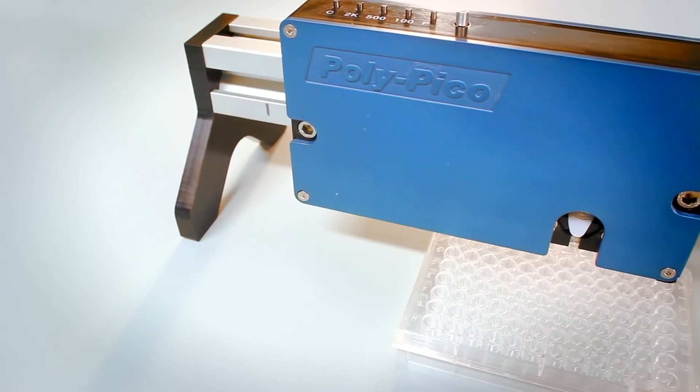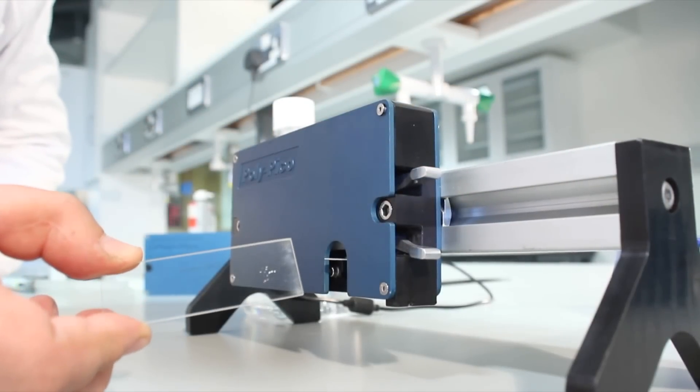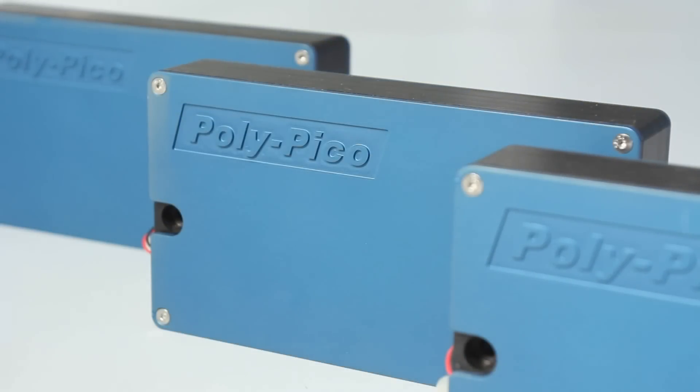I'm spinning out a company here from the University of Limerick. The company is called Polypico Technologies Limited. We've developed a technology to print biomaterials — we can print things like proteins and antibodies onto microarrays. We can also do DNA amplification with this particular technology.